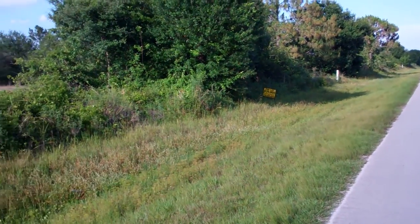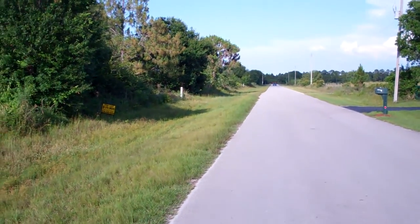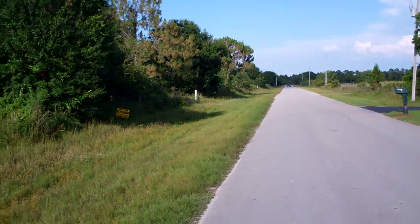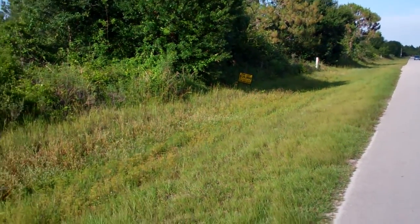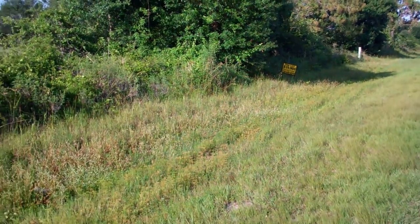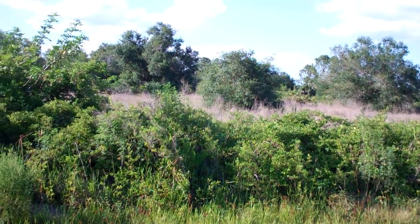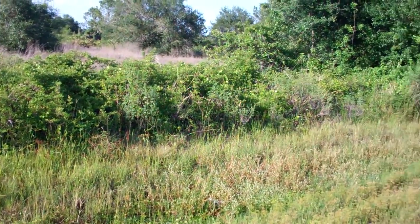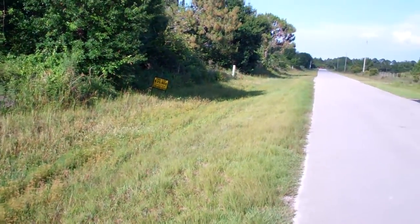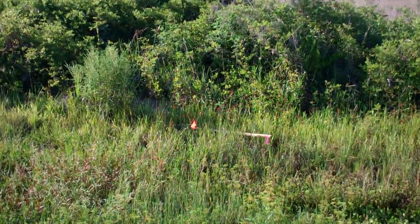Hi everybody, this is Joey Terra Trust. Today we are on 56th Avenue Northeast, Naples, Florida 34120. This property is 2.34 acres — 150 by 680 feet, 150 on the front and 680 towards the back.